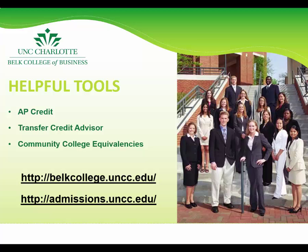For students transferring from a North Carolina community college, you can also view the Transfer Equivalencies list on the Admissions website. Listed on this screen, we have the Belk College website and the Admissions website, which we encourage you to browse for additional information. We also encourage you to attend Explore UNC Charlotte Open House events, Transfer Thursdays for transfer students, and Admitted Student Days for accepted students.